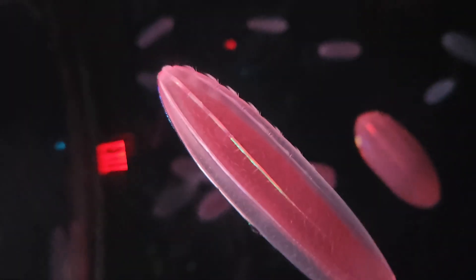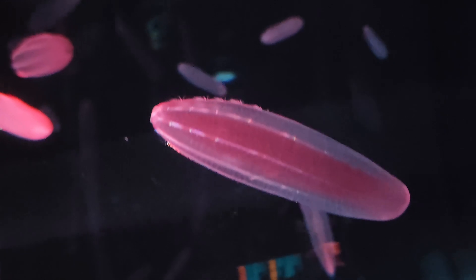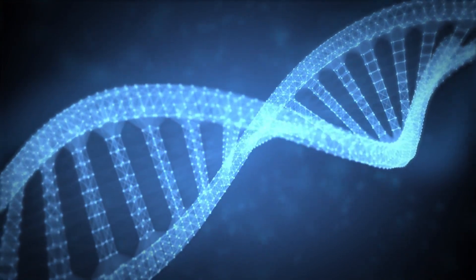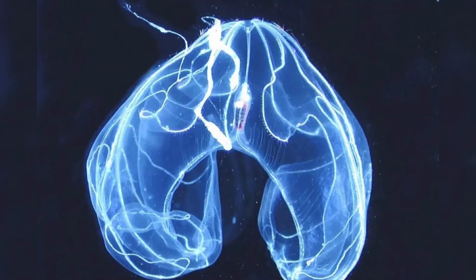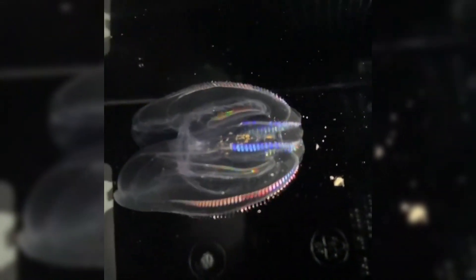Ctenophores are quickly becoming a hot topic in biology because of what they might tell us about the origin of animal life and the evolution of nervous systems. Their nerve nets and muscle cells appear distinct from those of other animals, suggesting multiple independent origins of complex systems or a very ancient blueprint. Recent areas of study include genome sequencing, where several comb jelly species genomes have been mapped, offering clues about novel genes and proteins; neurobiology, investigating how comb jellies coordinate complex behaviors without a true brain; and bioluminescence, exploring potential biomedical and industrial applications for the glowing proteins — such as harnessing ctenophore glow for medical imaging or environmental monitoring.